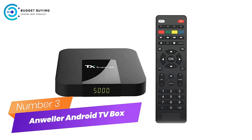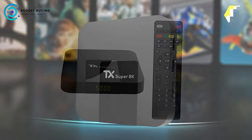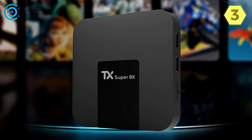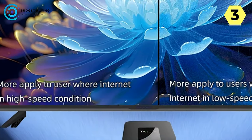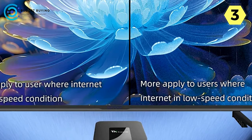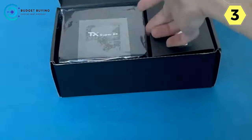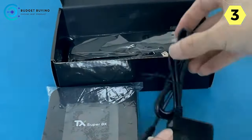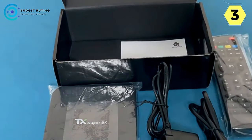Number 3: Annwiller Android TV Box — unlocking a world of entertainment possibilities. The Annwiller Android TV box is a true gem for those seeking a versatile and immersive entertainment experience. Packed with features that cater to a diverse range of preferences, this device stands out in the crowded market of Android TV boxes. An impressive claim is support for over 20,000-plus free shows, spanning categories like live, movies, series, kids, sports, and apps.